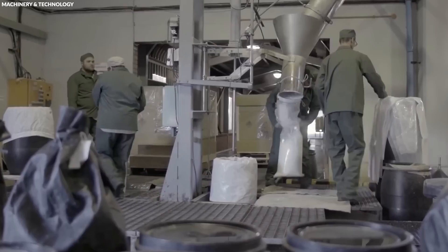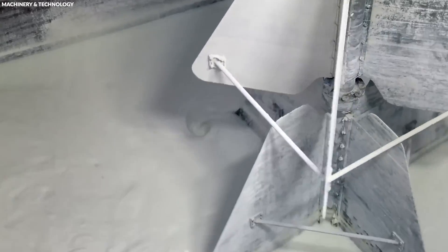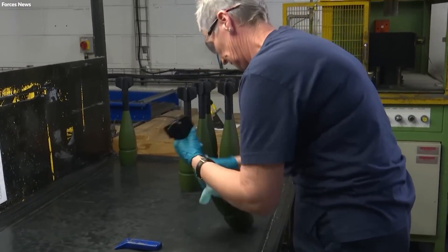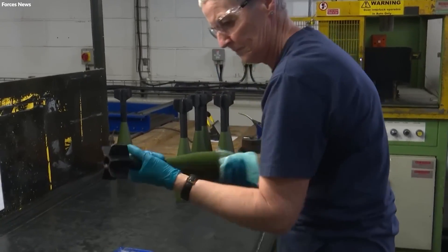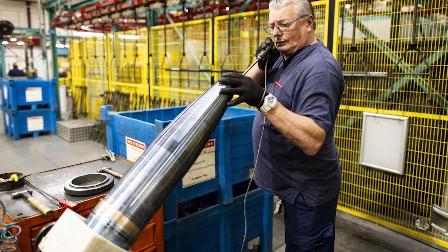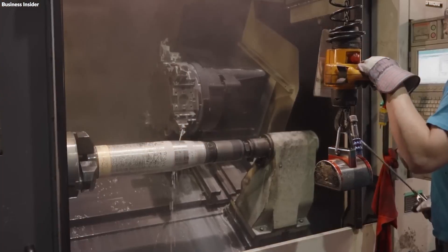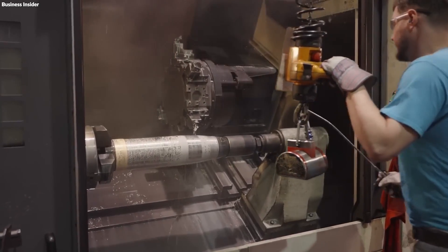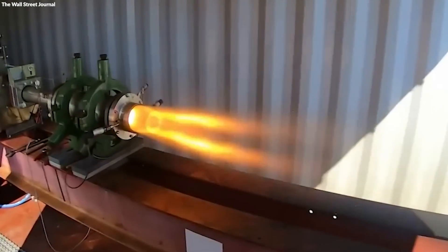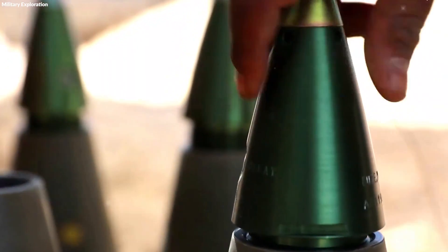Uniformity in the density and composition of the explosives directly influences the shell's reliability and detonation power. For shells that include electronic guidance, this stage also involves embedding electronic components within the shell. This includes the careful installation of circuit boards, sensors, and wiring within specific compartments, ensuring they're firmly secured to endure the launch and flight forces. Electrical connections are carefully soldered, and the functionality of the systems is tested, guaranteeing the shell's performance upon use.